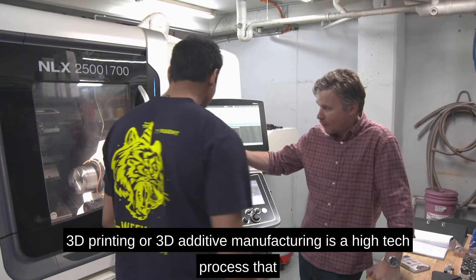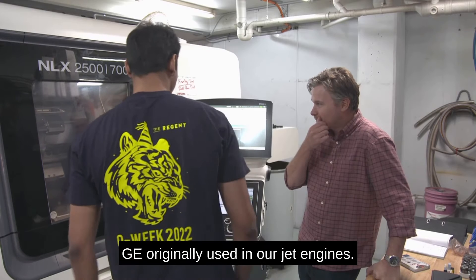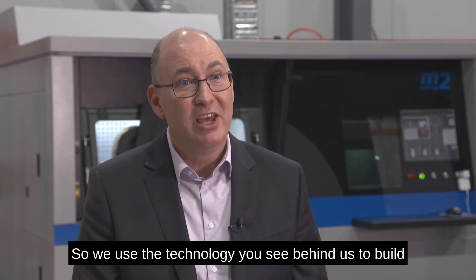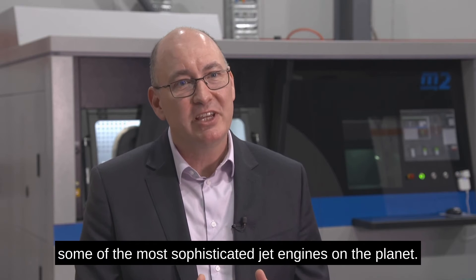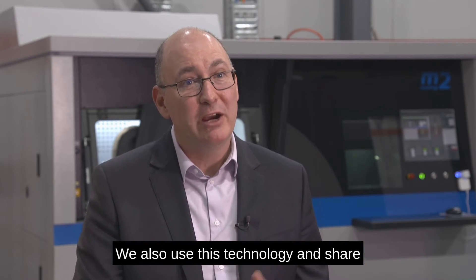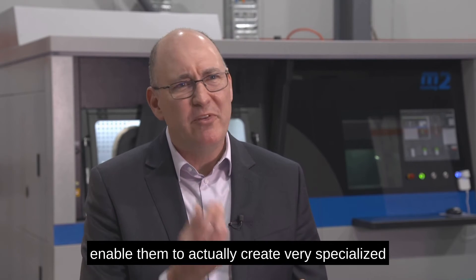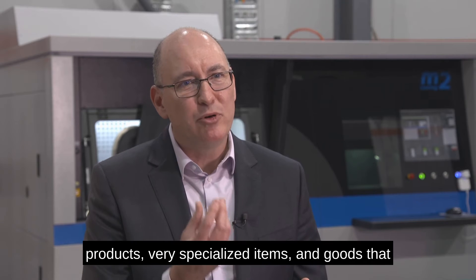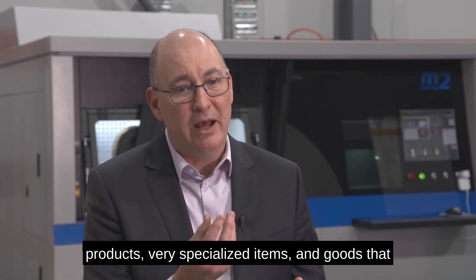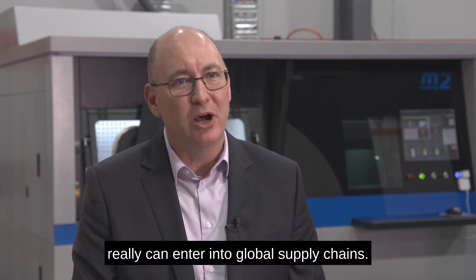3D printing or 3D additive manufacturing is a high-tech process that GE originally used in our jet engines. We use the technology you see behind us to build some of the most sophisticated jet engines on the planet. We also use this technology and share it with industries like Romar, enabling them to create very specialized products and goods that can enter into global supply chains.